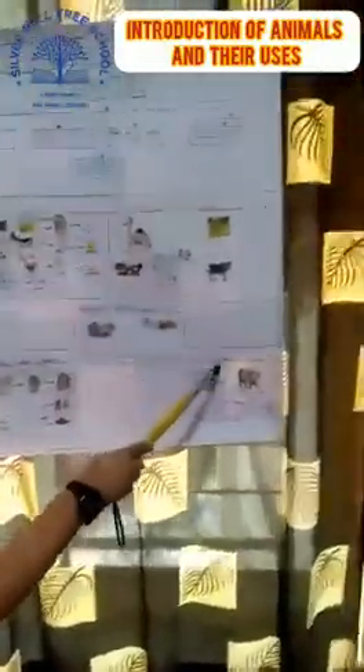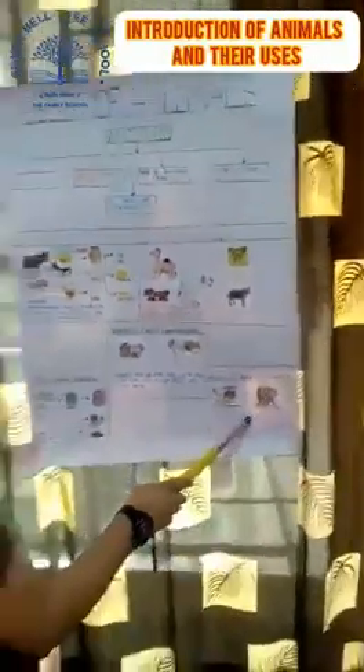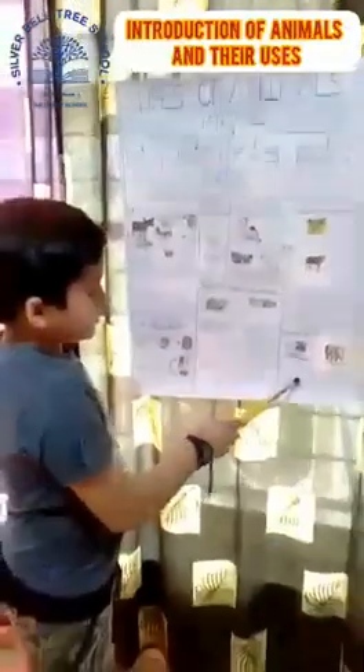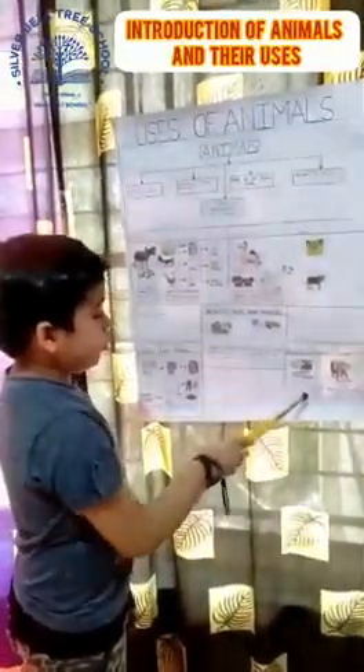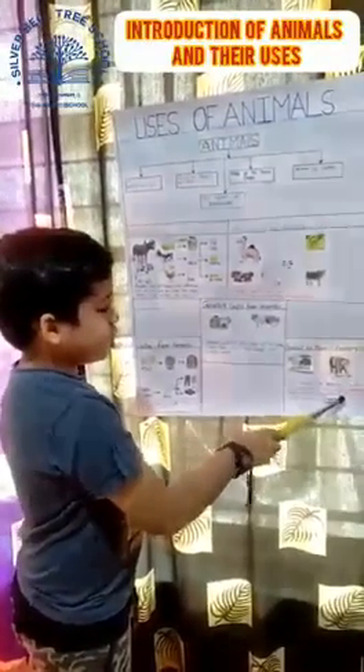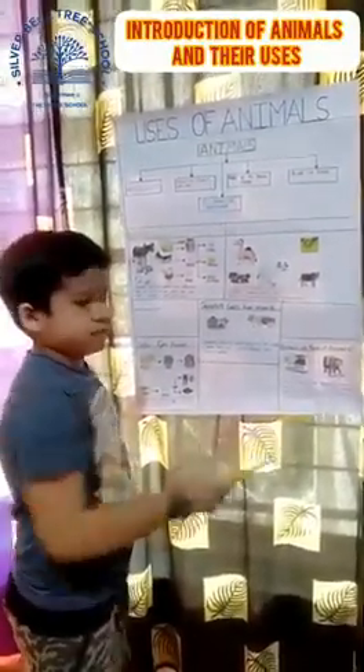Animals have means of transport. Animals like horses, camels and elephants are used for carrying goods and loads. These animals are called beasts of burden. Thank you.